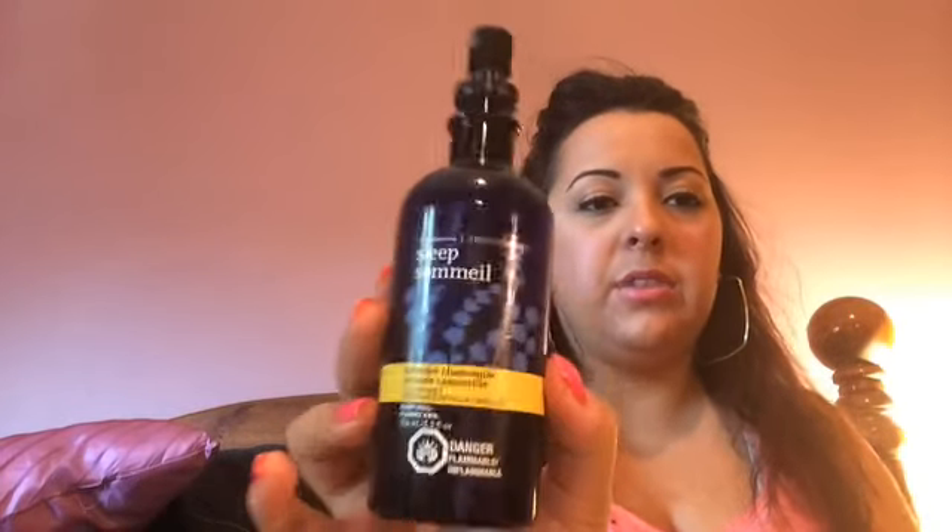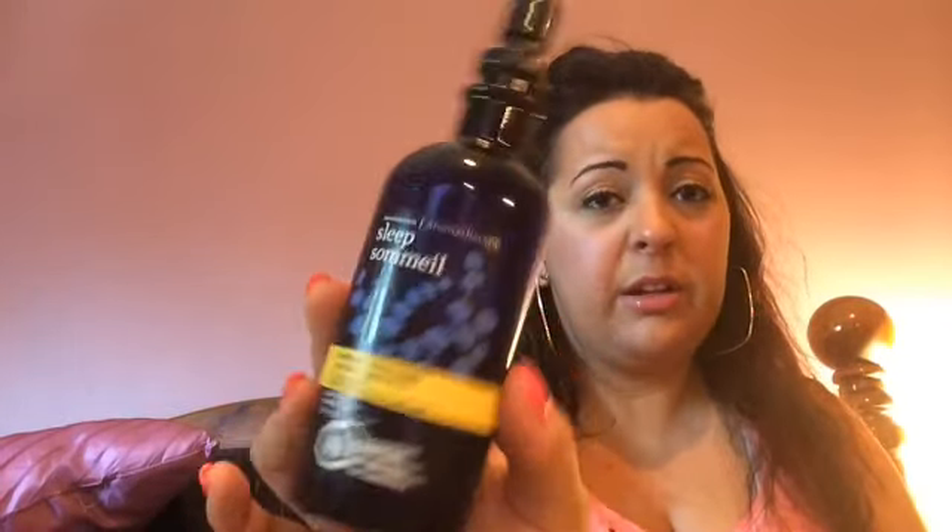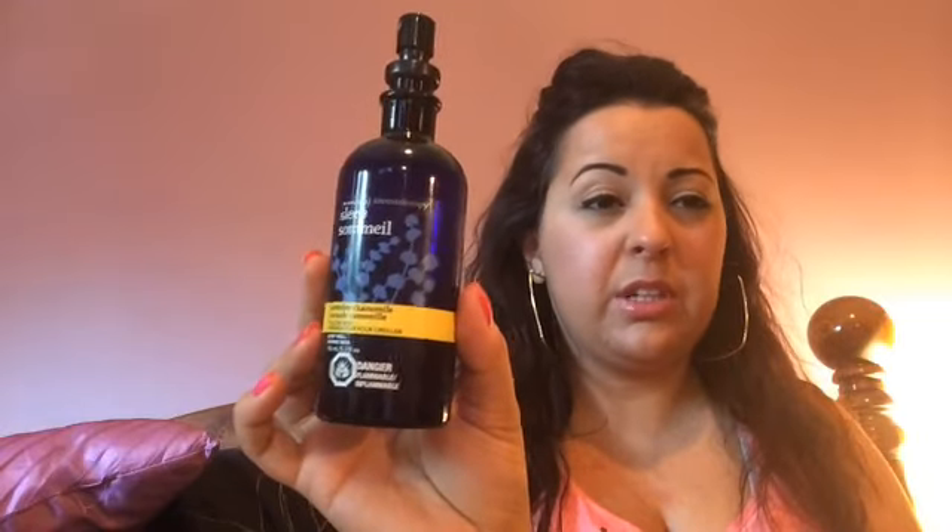They also have it in a scent called lavender vanilla. So if you're not really a chamomile person, you might like the vanilla. Personally, I love the chamomile — lavender chamomile — just because it's something I prefer over the lavender vanilla.